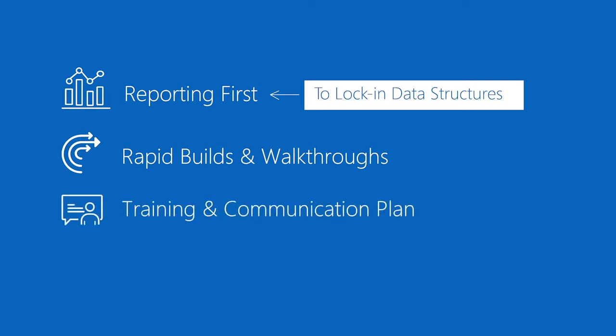From there, we build training and communication plans. As we know through any system implementation, it's important to make sure that the entire organization and various stakeholders are along for the journey so that the deployment will be successful.